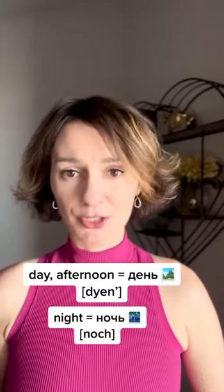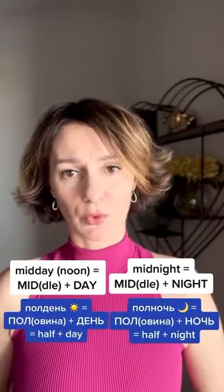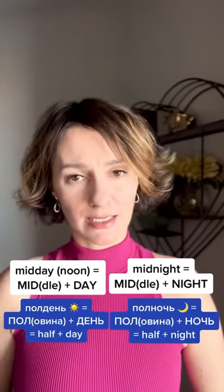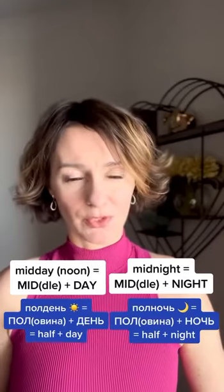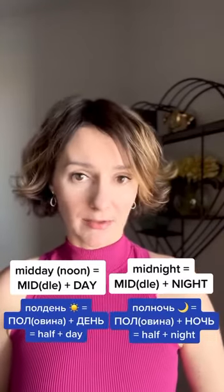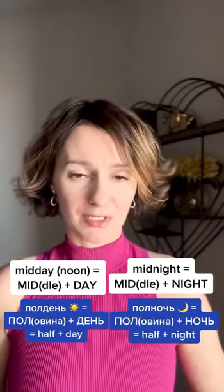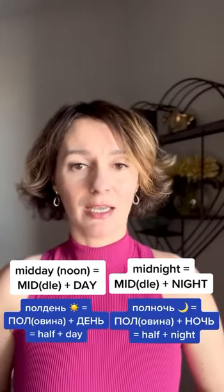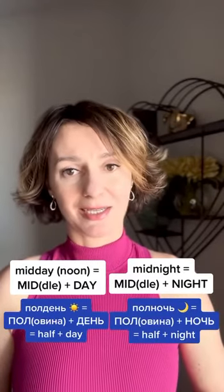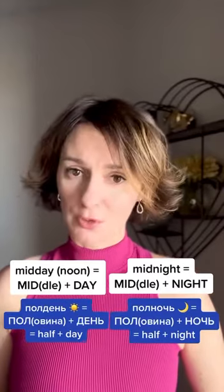So I would learn those two words first, and then build on them by adding midnight and noon. Just like in English, where noon is also midday — the middle of the day, the middle of the night — two roots. In Russian we also use two roots: the word for 'half,' половина. We take the root пол instead of 'mid,' and follow with day or night. So for noon: полдень, stress on the first syllable. And for midnight: полночь. So once I got day and night down, I'm adding half of the day and half of the night — that gives me four words.